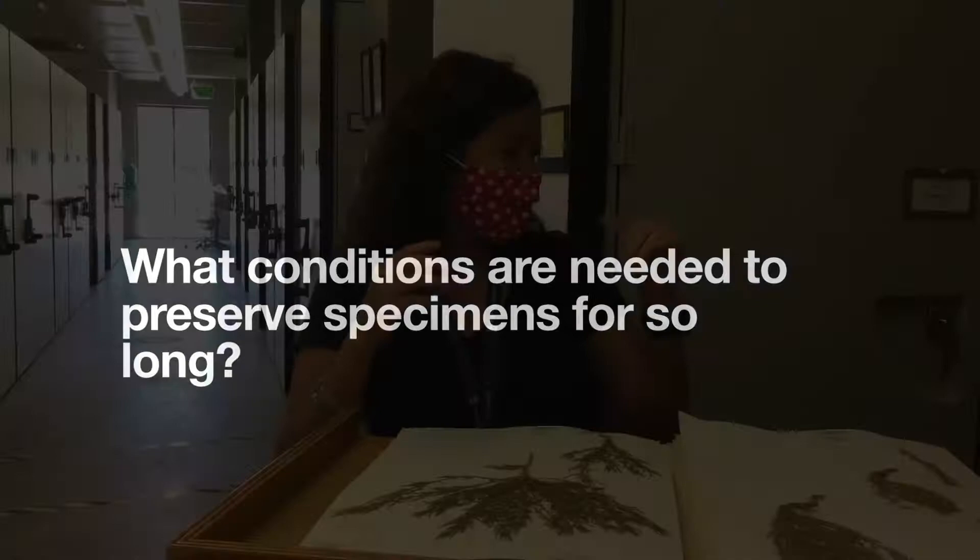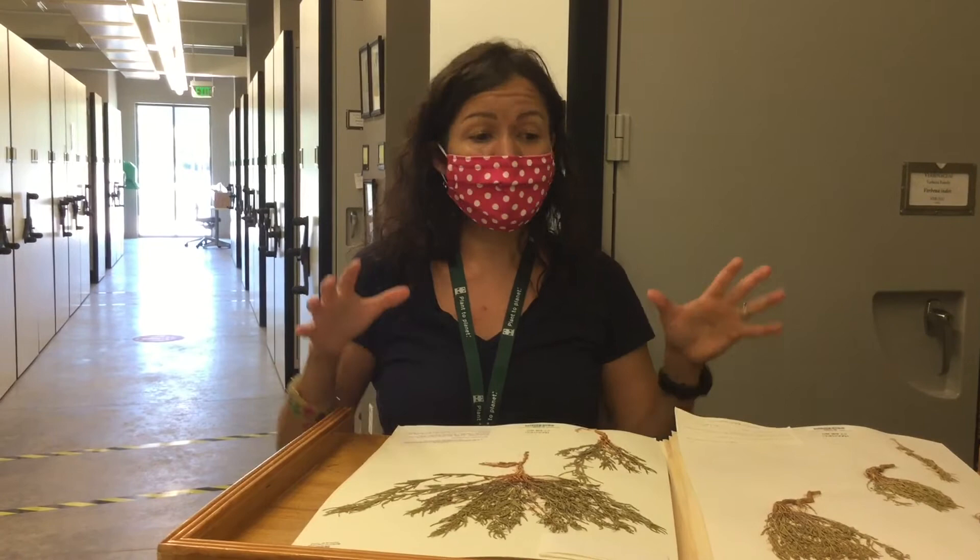Cold, dry, and airtight — those are some of the things done to help take care of the specimen. And it's not one person alone; it is a team that works in the herbarium at BRIT for this effort.